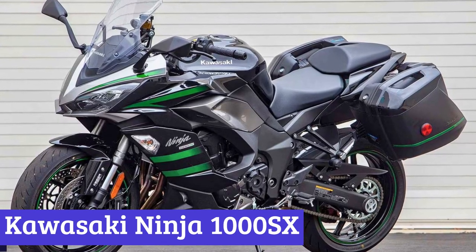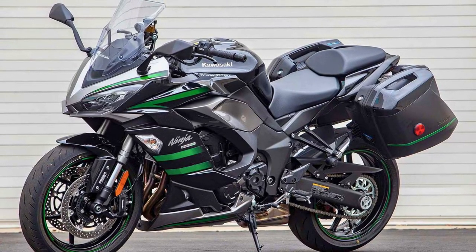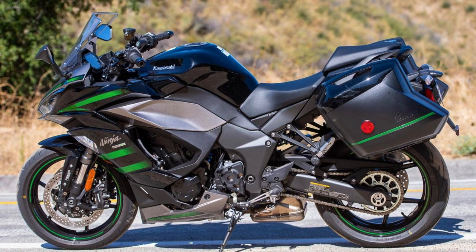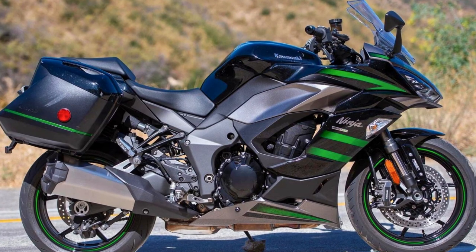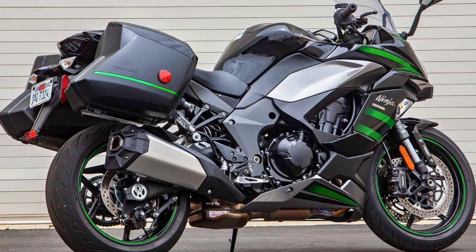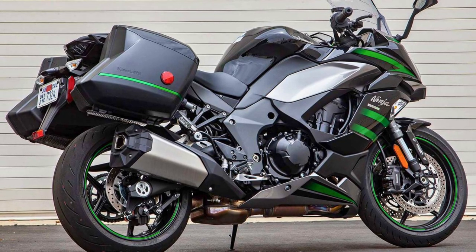Number 6: Kawasaki Ninja 1000 SX. The 2023 Kawasaki Ninja 1000 SX is the two-wheel wonder that's here to make your heart race faster than its 140-horsepower engine. This bad boy comes with a 1,043cc 4-cylinder engine — a 4-stroke, inline-4, DOHC, 16-valve masterpiece that's liquid-cooled, because even engines need a refreshing drink now and then.